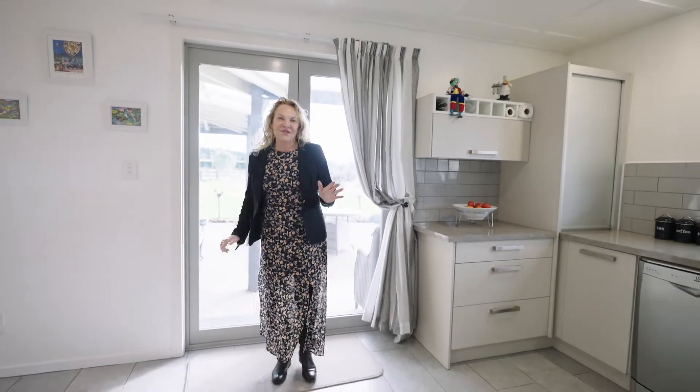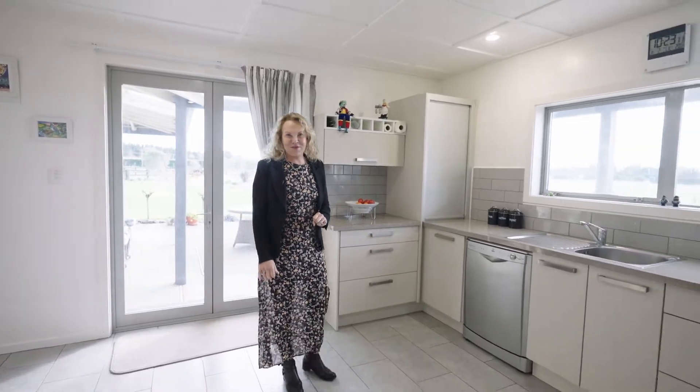Like all country homes, the kitchen is where it all happens, and if you're anything like me, it's usually over a cup of tea.